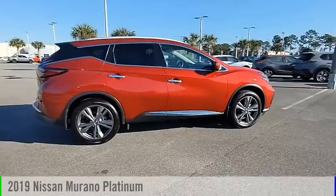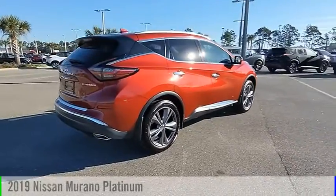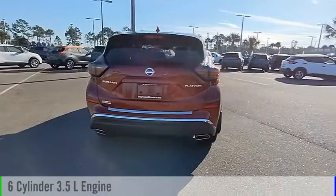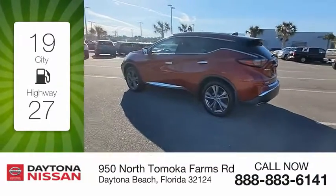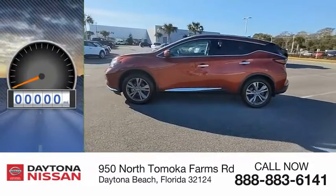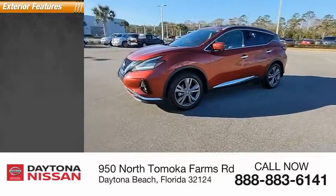Stop by and take a look at the 2019 Murano. This vehicle is powered by a front wheel drive, 6-cylinder, 3.5-liter engine, and comes with a continuously variable transmission. Great fuel efficiency saves you money by requiring fewer trips to the gas station. This vehicle has less than 15,000 miles.